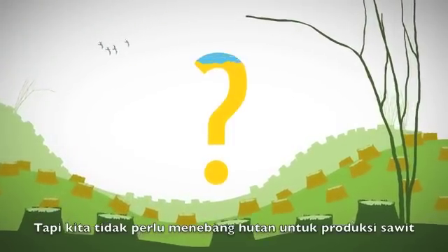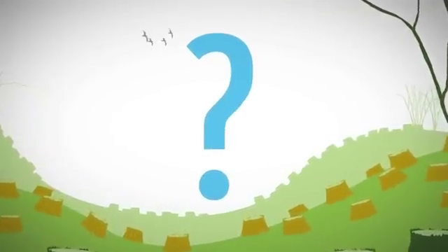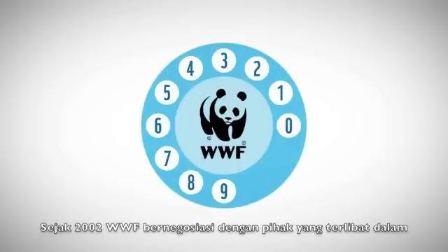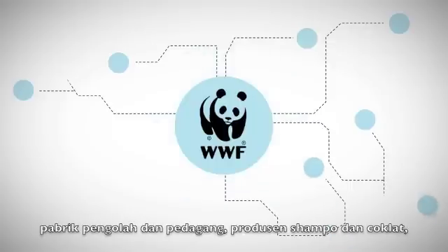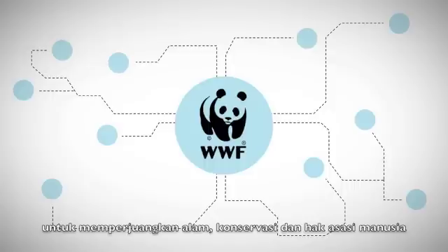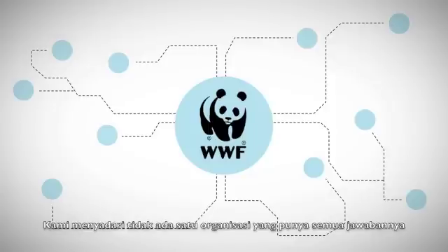But we don't need to cut down trees to produce palm oil. How can we break the link between palm oil and deforestation? The WWF is doing its part to help. Since 2002, the WWF has been negotiating with all the parties involved in the production of palm oil — the big companies and the small farmers, the manufacturers and the traders, the shampoo and chocolate producers, the supermarkets, banks and investors, and other non-governmental organizations advocating for nature conservation and human rights.